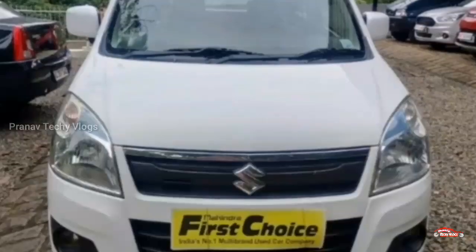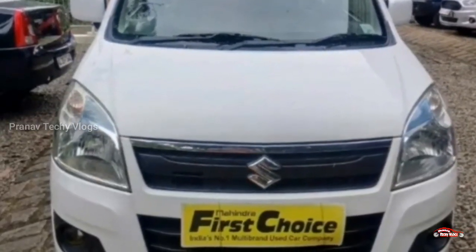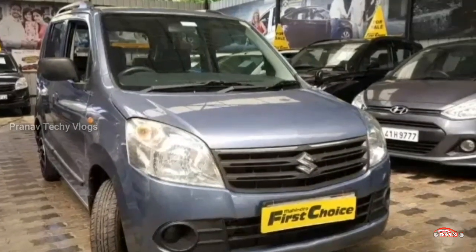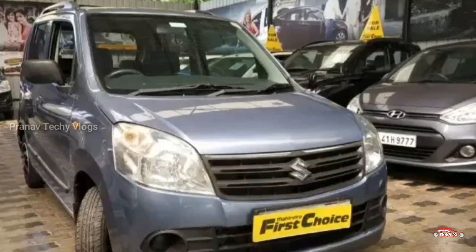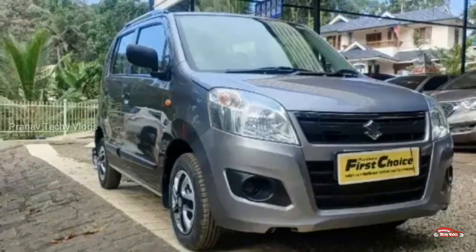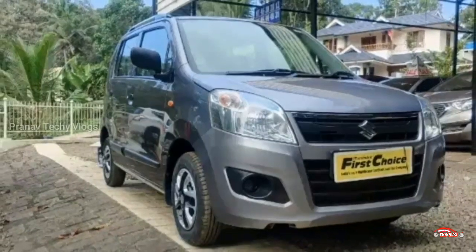If you like this video, subscribe to our channel. We are going to do a video about the Maruti Suzuki WagonR LX.